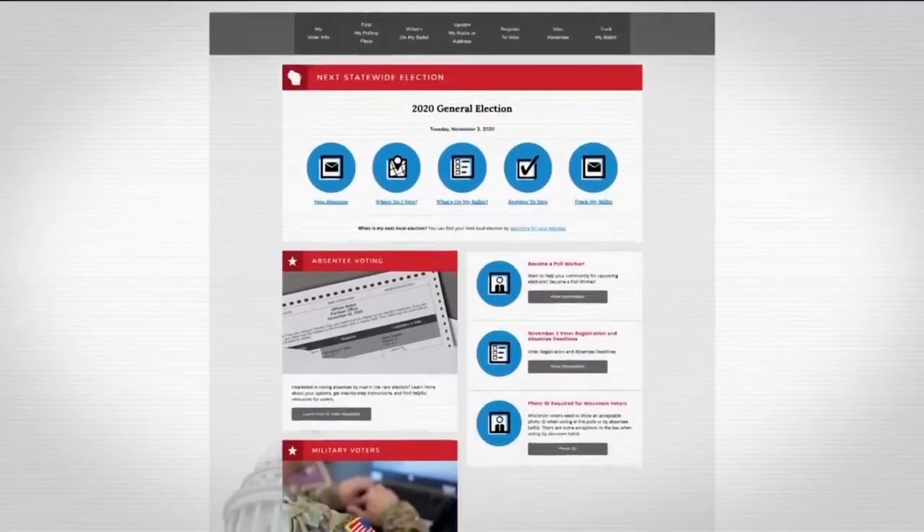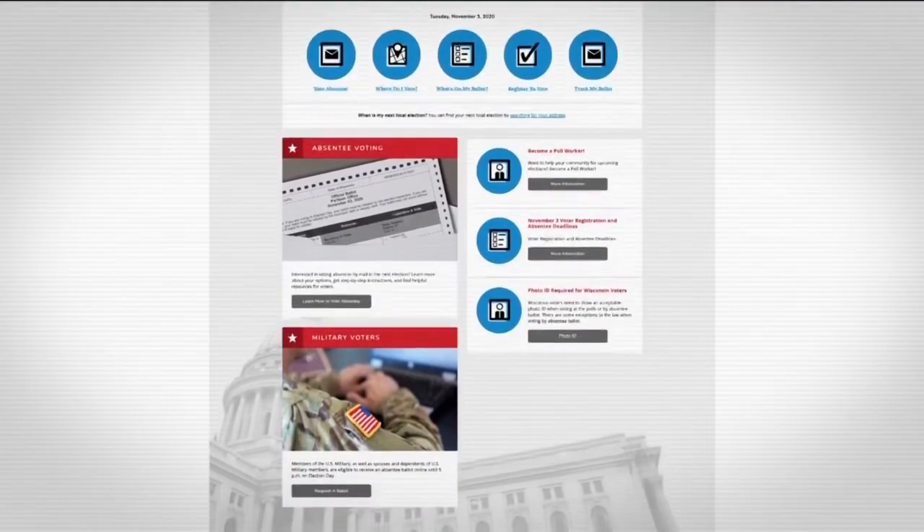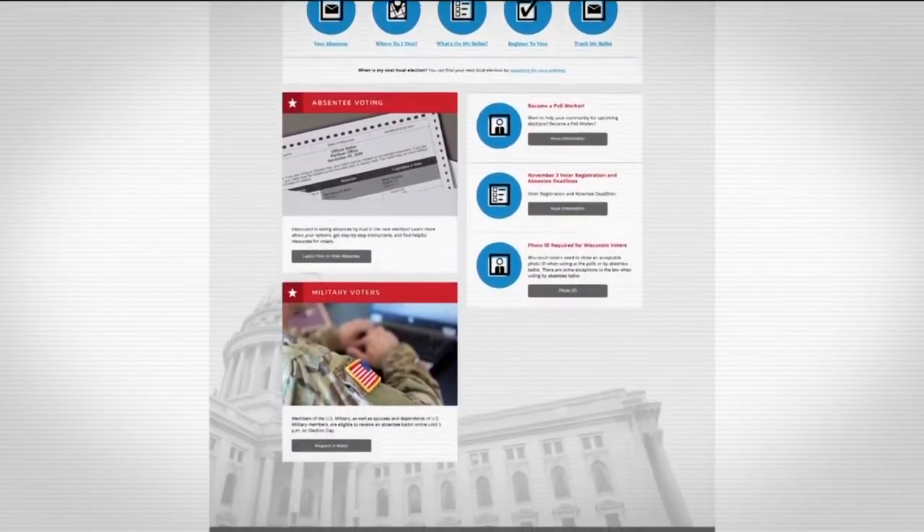Or you can reach out to your local municipal clerk with questions. Another option is to make your request for an absentee ballot by visiting myvote.wi.gov. These sources you can trust, unlike some others.